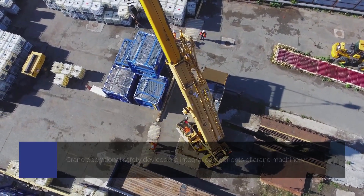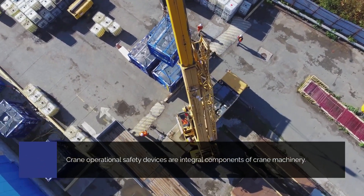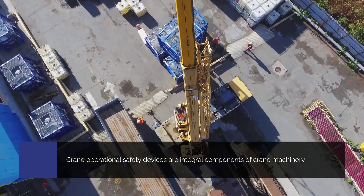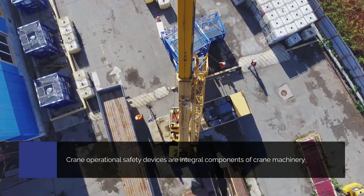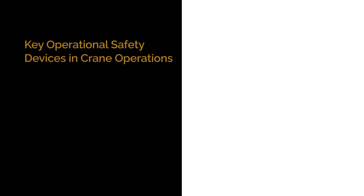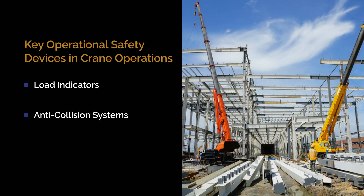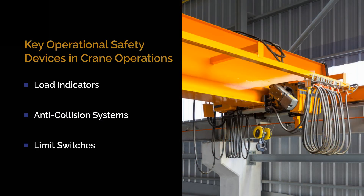Safety does not stop there. Crane operational safety devices are integral components of crane machinery, engineered to augment safety measures and ensure the smooth functioning of operations. Here are the key operational safety devices: load indicators, anti-collision systems, and limit switches. These devices act as vigilant guardians, monitoring crane activities, preventing accidents, and ensuring compliance with safety standards.